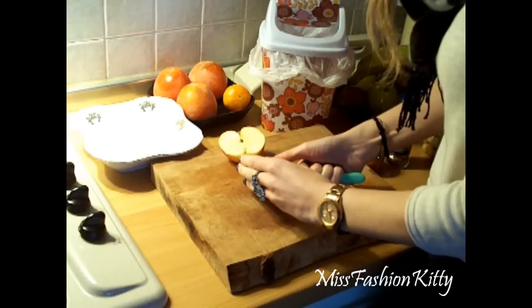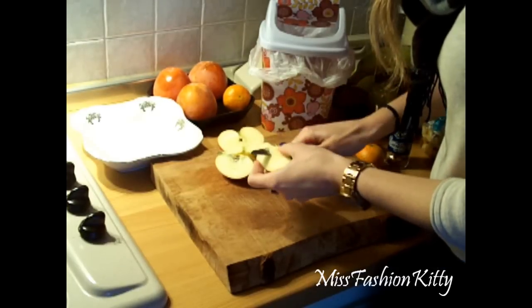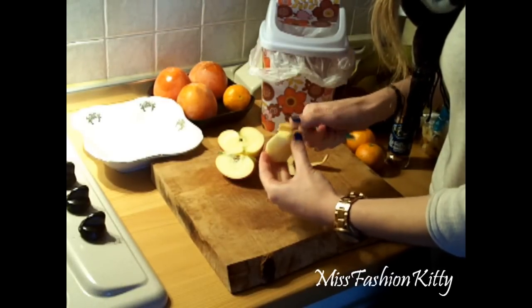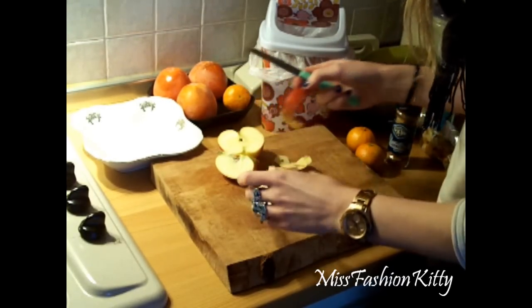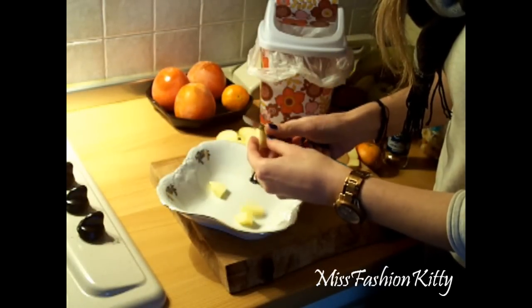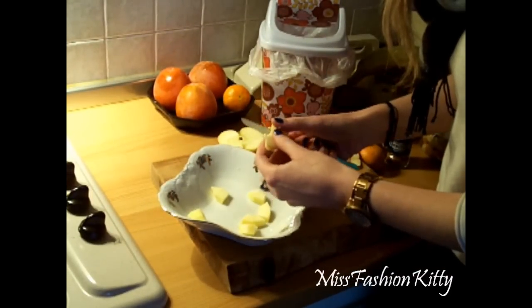I will start by cutting and peeling one apple. I usually like to peel the apple, as you can see, and I'm going to do the same thing with the pear as well — just because I find this layer hard to digest. Now I'm cutting it into small pieces and adding it to my fruit bowl.